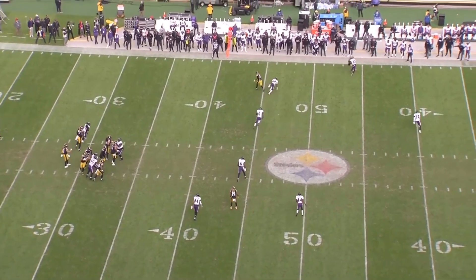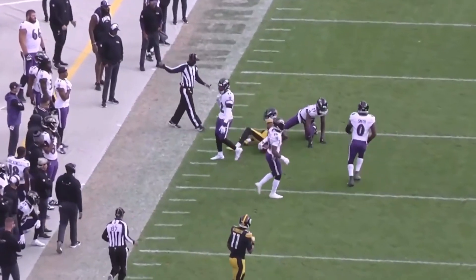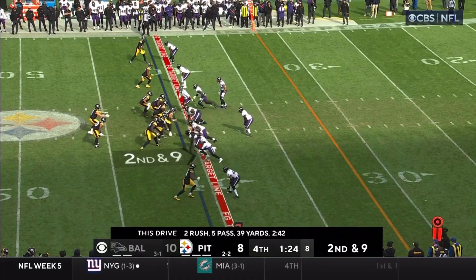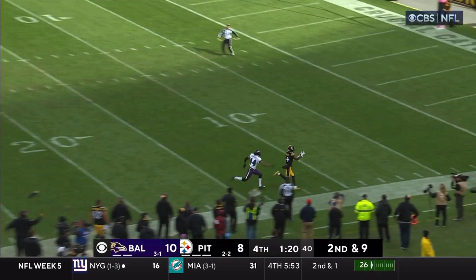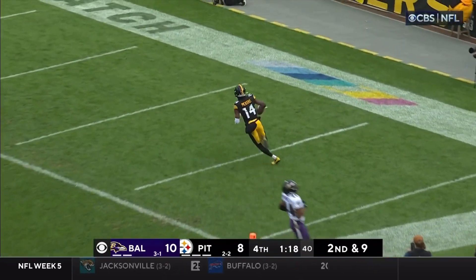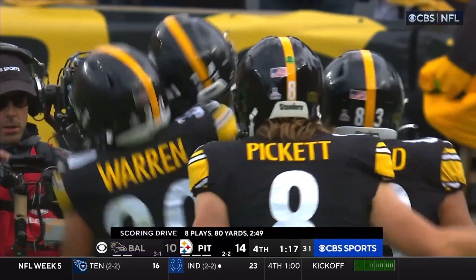Getting closer to field goal territory. 21 yards on the hookup. Here's a shotgun snap — blitz. He's back, he throws it down the nearest sideline. Pickens has it. Pittsburgh Steelers tech now. Pickett to Pickens, 41 yards.